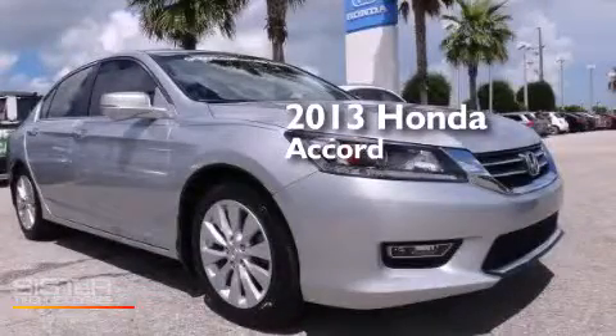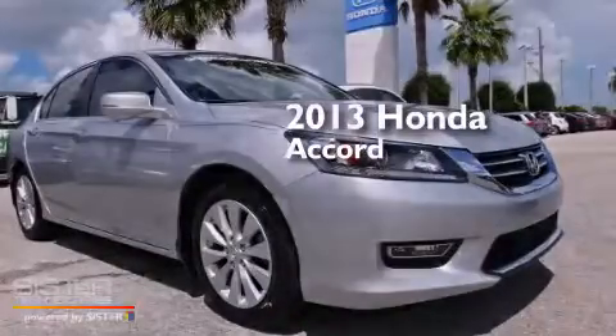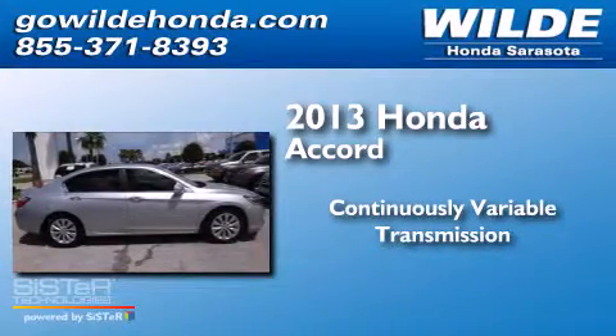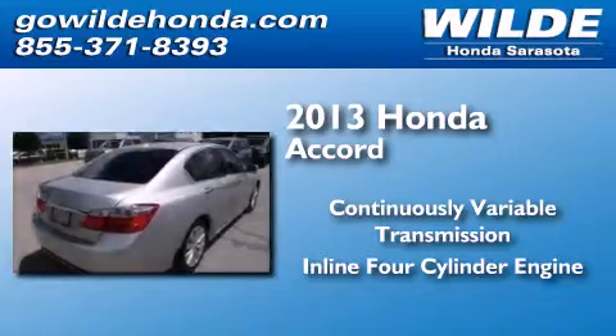This is a 2013 Honda Accord. This four-door sedan has a continuously variable transmission and an inline four-cylinder engine.